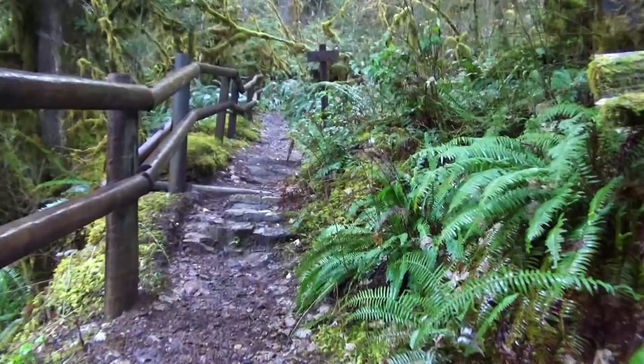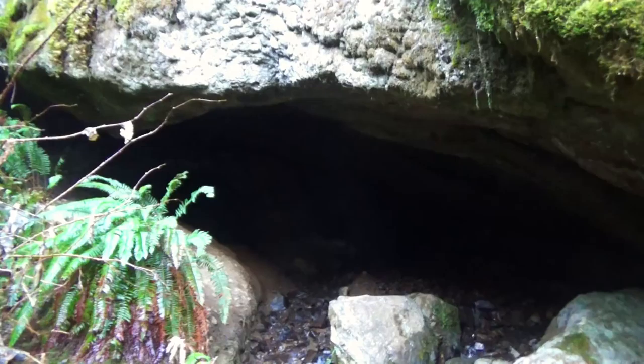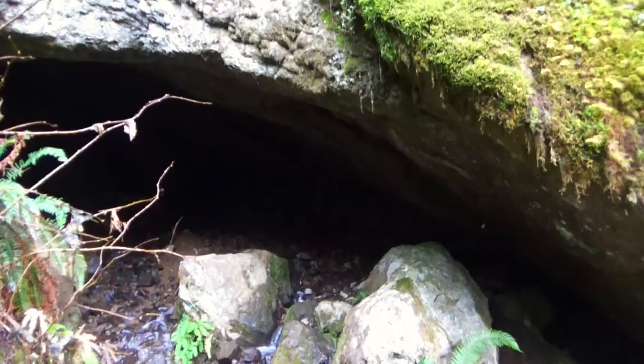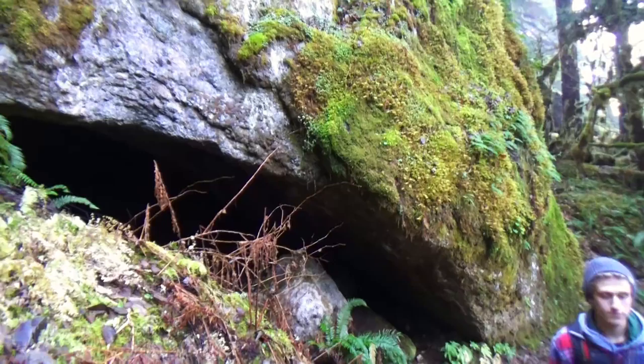Let's see — Sanium Wagon Road, House Rock Falls — okay, so here's the loop, and we have the House Rock Cave. That's the rock, that's the cave, but it's all water in there. In the summer I bet you could go in there, but that's pretty cool.